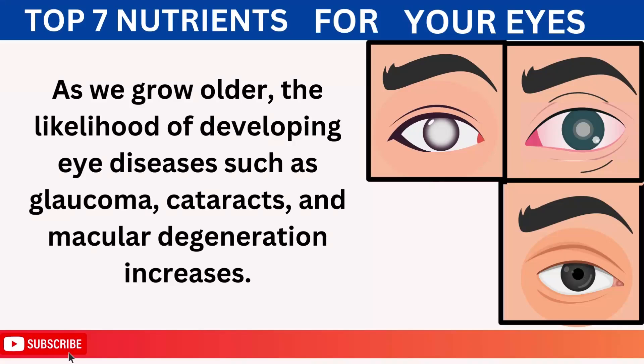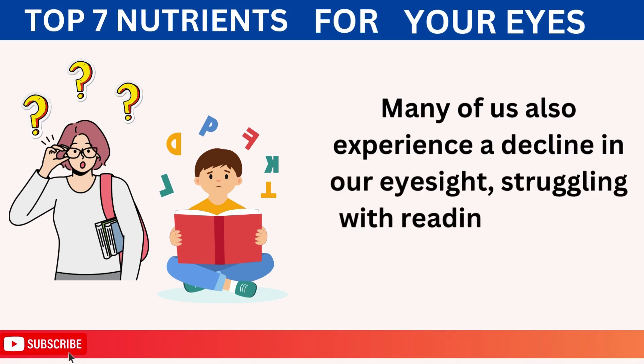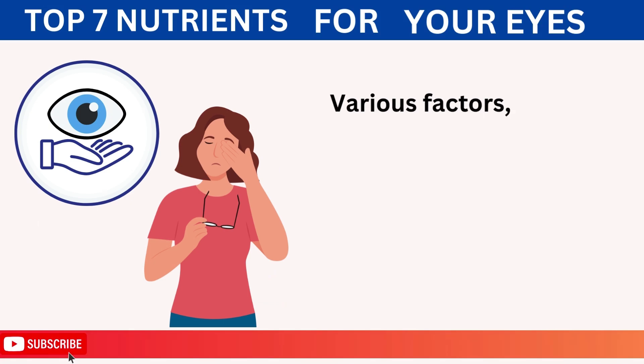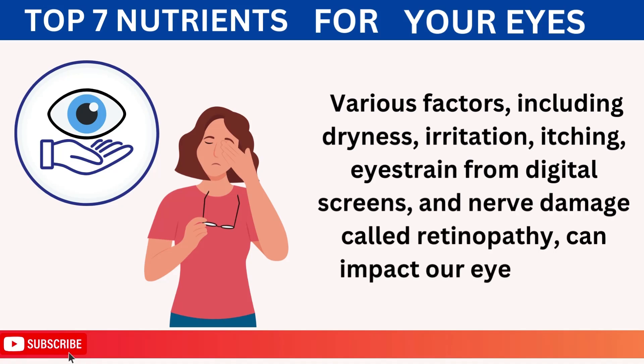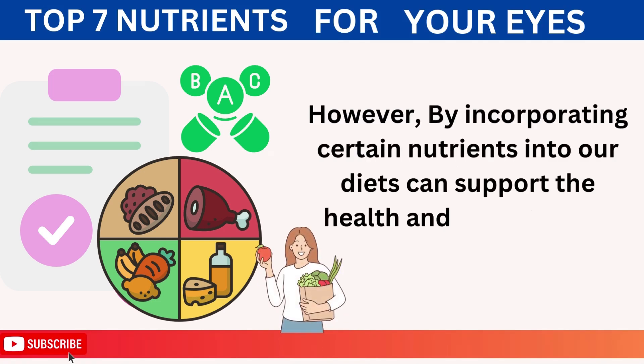As we grow older, the likelihood of developing eye diseases such as glaucoma, cataracts, and macular degeneration increases. Many of us also experience a decline in our eyesight, struggling with reading or seeing things clearly. Various factors, including dryness, irritation, itching, eye strain from digital screens, and nerve damage called retinopathy can impact our eye health. However, by incorporating certain nutrients into our diets, we can support the health and well-being of our eyes.